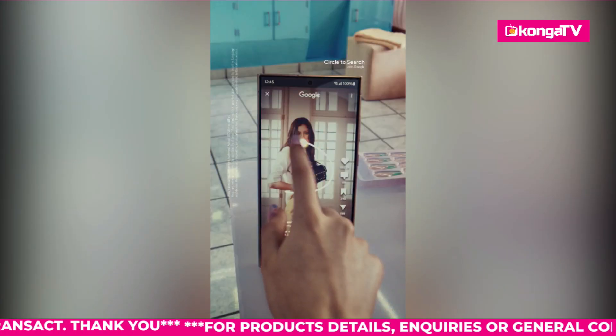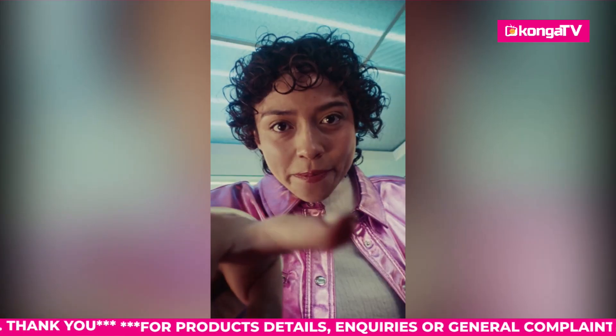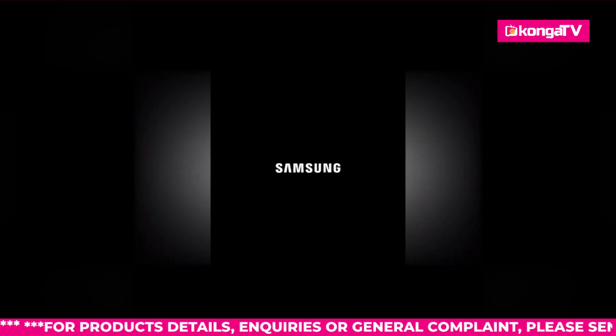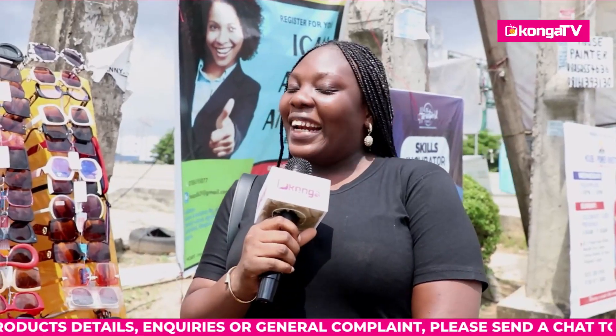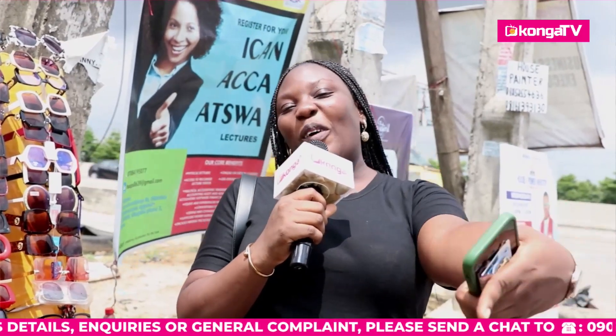My name is Mrs. Anastasia. My name is Adevin Pay. I order my stuff from Konga.com — and you guys keep on watching Konga TV.